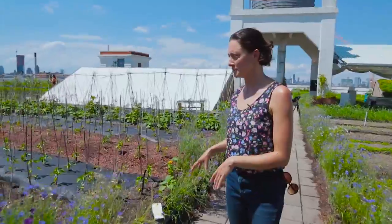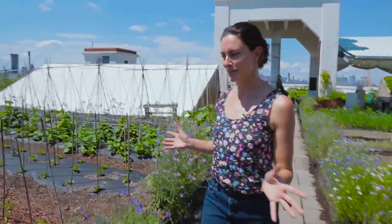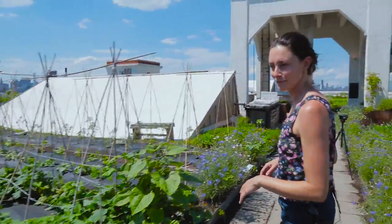Here we have some pepper plants growing. We grow a lot of different peppers — hot peppers and sweet peppers. We sell them fresh, but we also process them and make a hot sauce that we sell year-round.